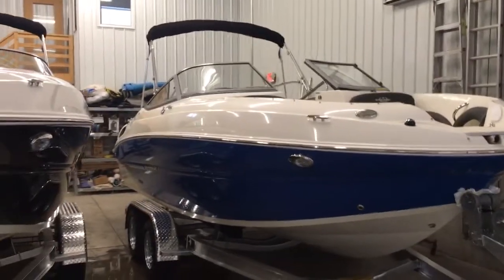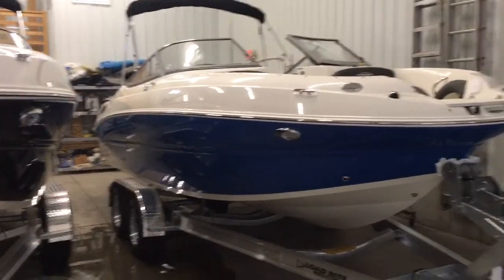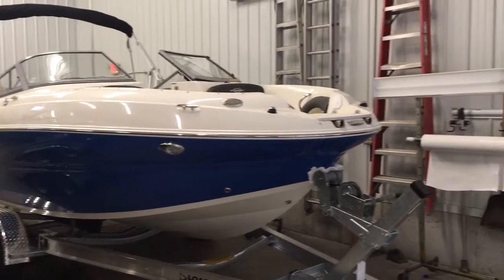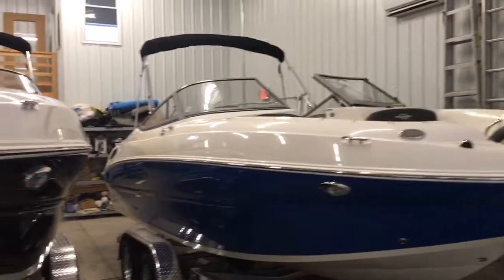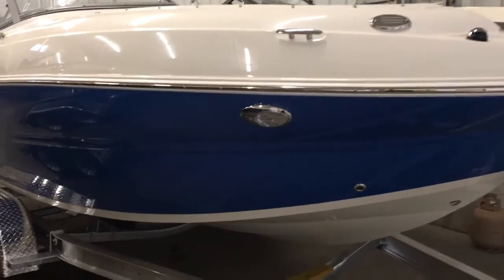This is our 2018 Stingray 215 LR — a 215 deck boat with a head compartment. It's a very big and spacious boat, about 22 and a half feet long, really deep, with lots of storage and lots of seating. This is the new blue gelcoat color from Stingray that they just came out with.